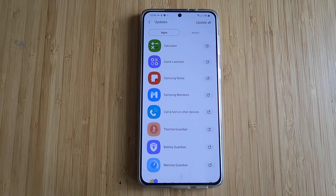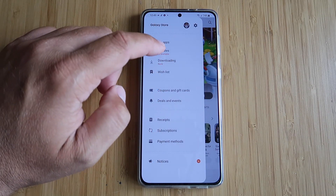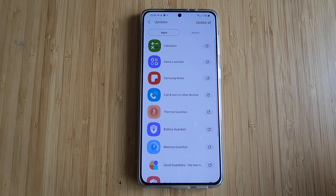I'm gonna open Galaxy Store and it's gonna be a feast today — 13 updates, it's gonna be really a feast.